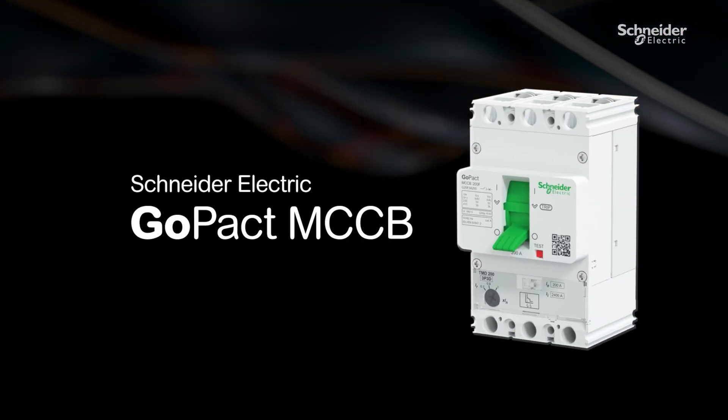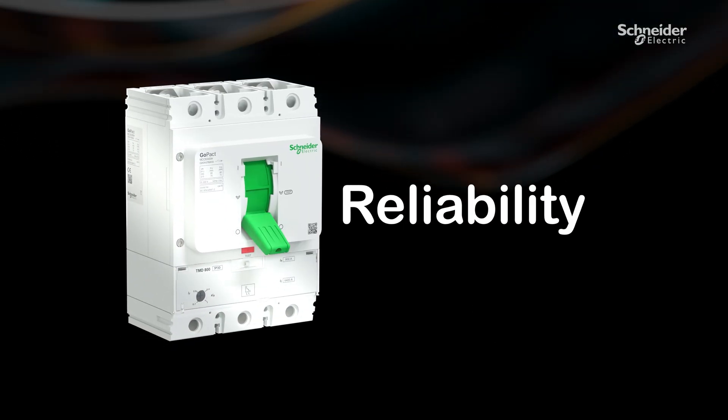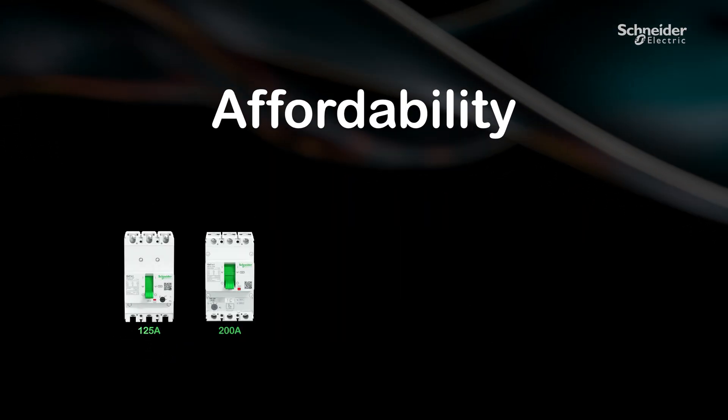GOPACT MCCBs deliver on availability, reliability and affordability.